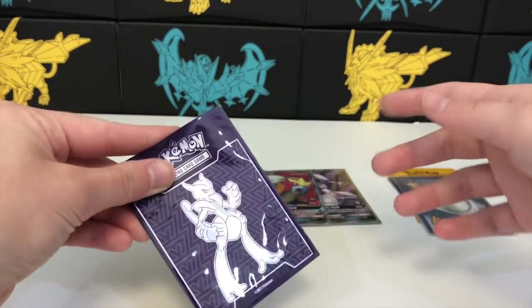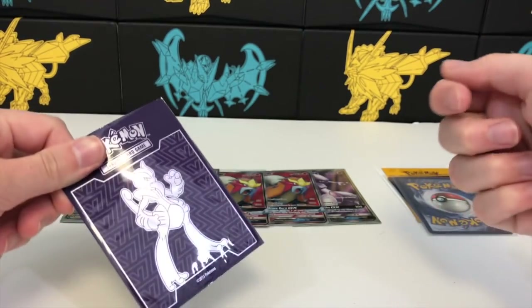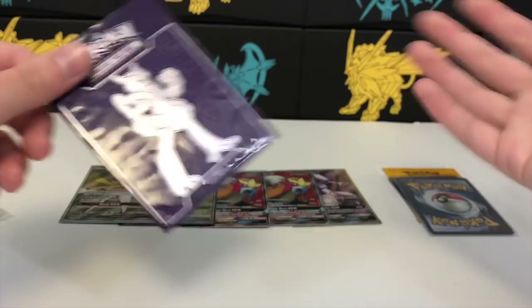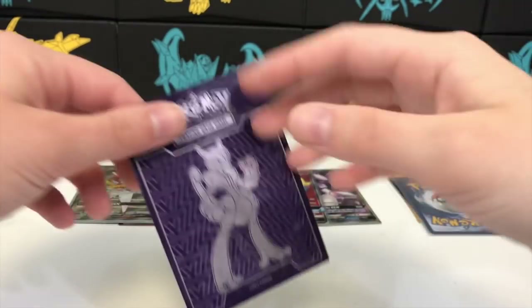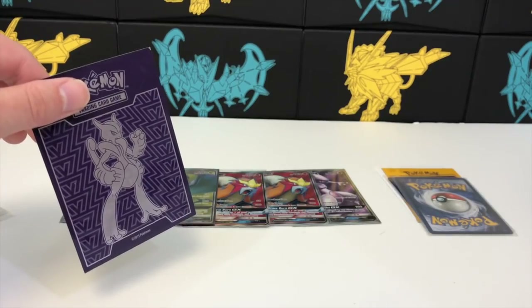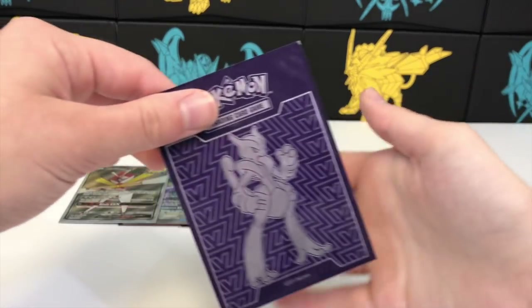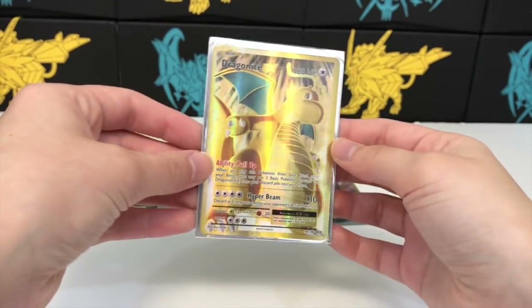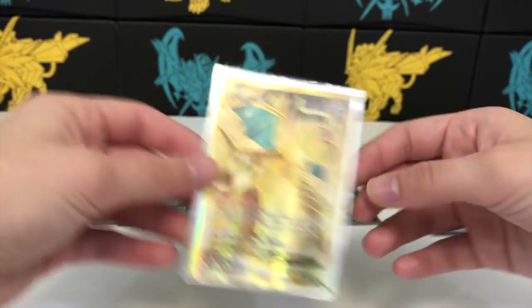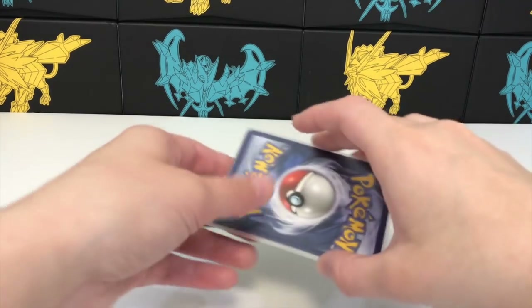There are a lot of Pokémon judges on there who get Pokémon packs as prizes for working events, so they'll have a bunch of booster packs available for pretty cheap. The only thing to watch out for is that people can pretty easily weigh packs, so just be cautious. It's definitely not as official a platform as other options, but it is an option.